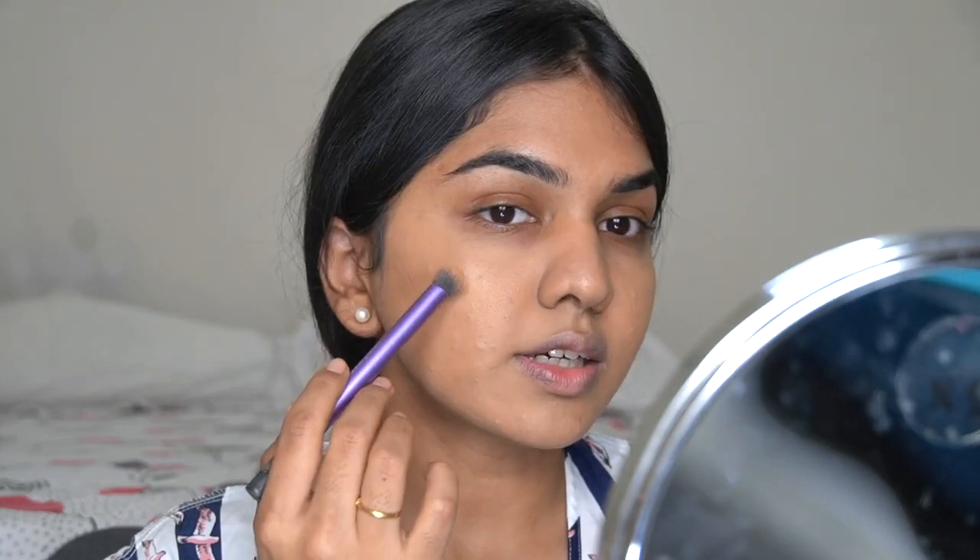If I hadn't spot concealed my acne scars, they would have been showing through the foundation and I'd keep adding more and more, creating a huge mess. Bumps you cannot hide — there's no magical makeup product for that — but pigmented spots can be covered. If something looks a little odd, you can just slightly go over with foundation and blend the edges. Once you add powder everything will look more blended. Now let's add under-eye concealer.